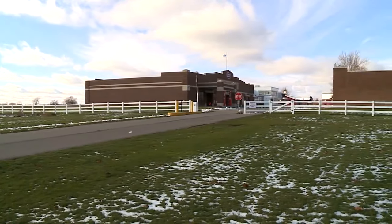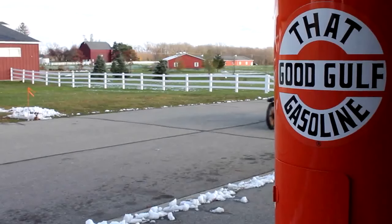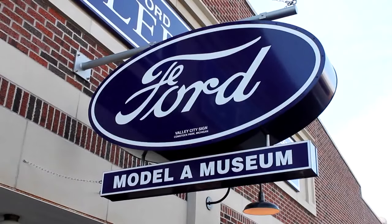A couple miles north of Gull Lake, you'll find a gem hidden among the cornfields. People fell in love with it — falling in love with nostalgia at a place where past meets the present.